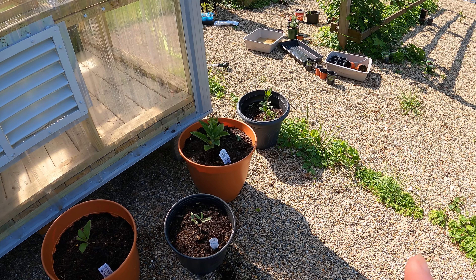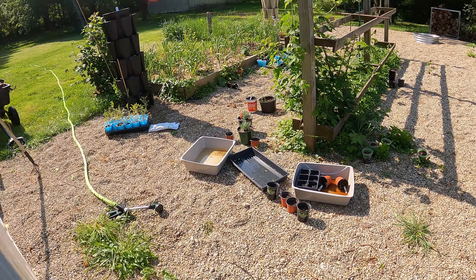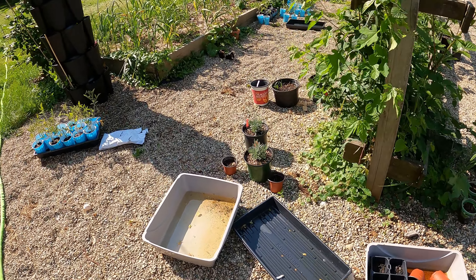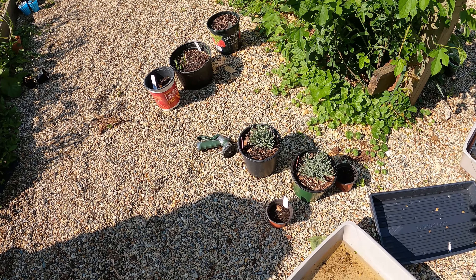And we have some white sage, comfrey, and a bay laurel tree. And then we have weeds. We have some phenomenal lavender that I'm probably going to put into big pots.